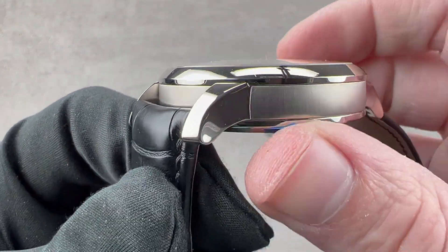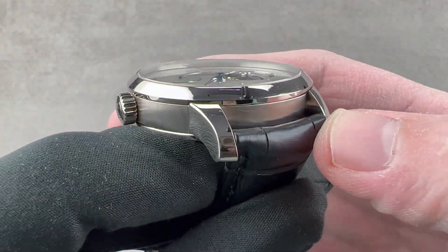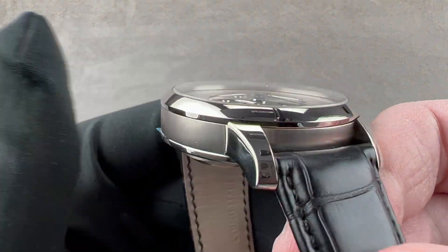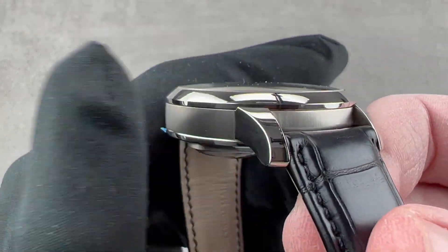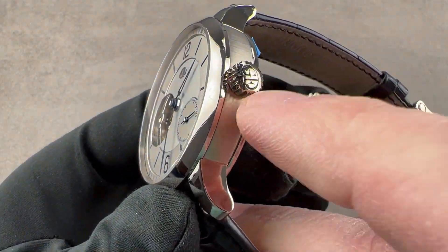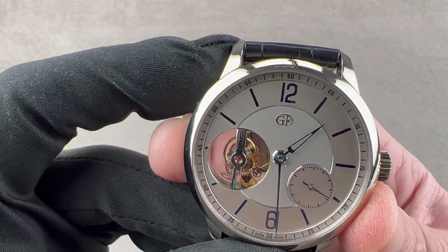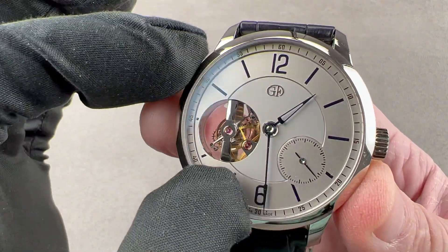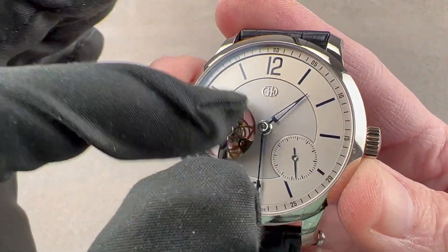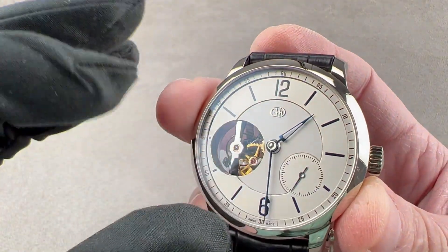The watch is spectacular. The case band features vertical satination and a lovely concave lug profile — one of the subtle secrets of Greubel Forsey's appeal that you really don't catch in photos. The bezel has a short vertical portion, just as does the case back, both polished to contrast with the satin of the mid case, and there's a domed profile to the bezel. Greubel Forsey lacquers its logo — G and F — into wells on the crown. The dial is made of solid gold, and if you look carefully there are actually two different tones.